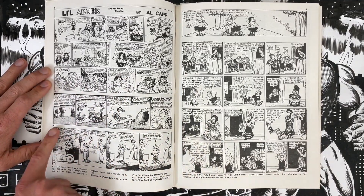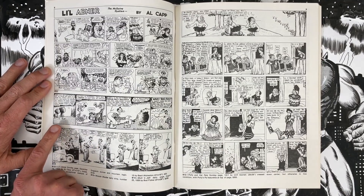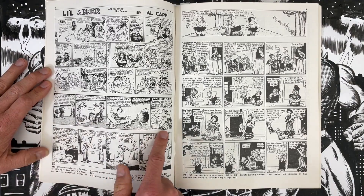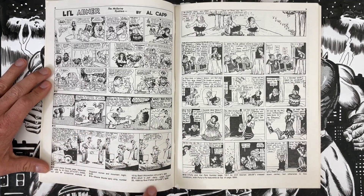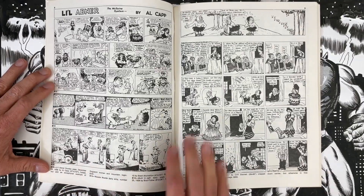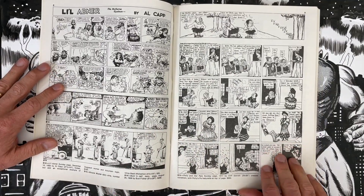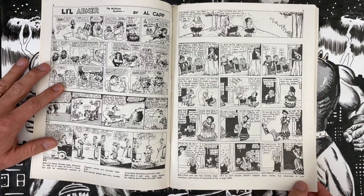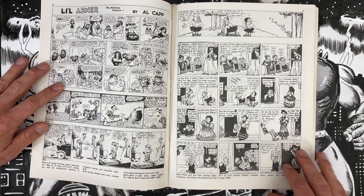Our next one is a Basil Wolverton strip — Woozy Wolfer daily strip number 10 — and I think that may indicate it wasn't sold since it's not dated. Mutt and Jeff, August 25th, 1928, for comparison. Basil Wolverton is priced at $35 for that daily. Mutt and Jeff is $200 for a daily from 1928 — one of the older pieces you'll see in here.